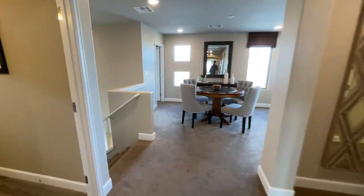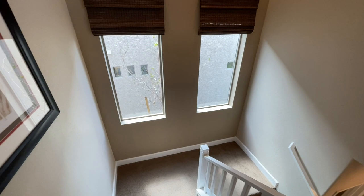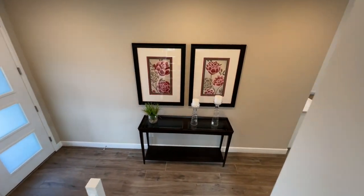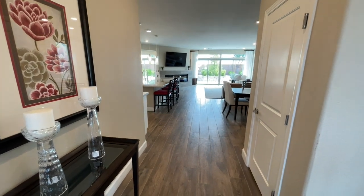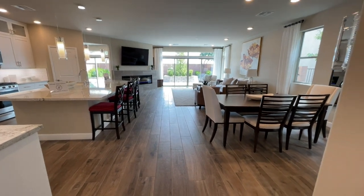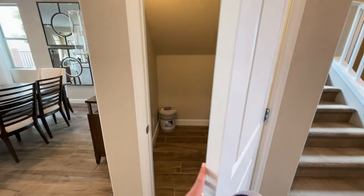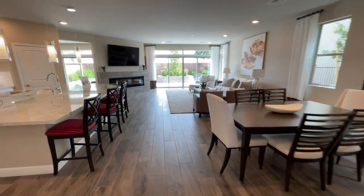Heading back downstairs — if you have questions about this home, any new home, or resale, feel free to reach out. The first floor is so open. We have our Harry Potter room under the stairs for extra storage, in addition to the coat closet we already saw.